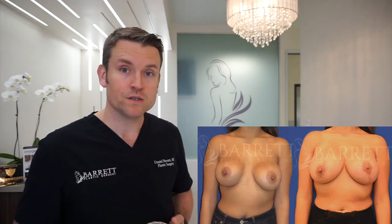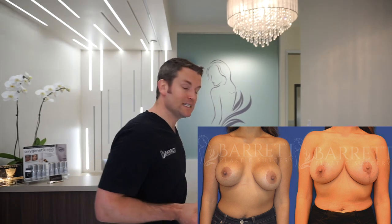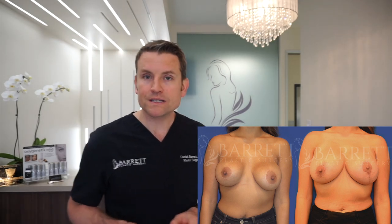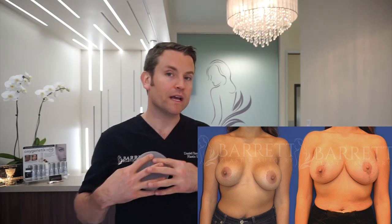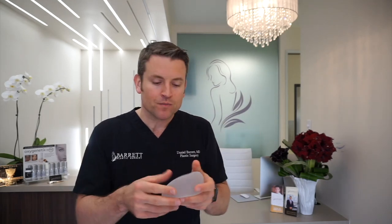Textured implants are my best bet when it comes to breast revision and breast lifts, for the exact reason I don't use them for breast augmentation — because they stay where I put them. I don't want them to drop down; I want them to stay high, hold together my revision, my pocket repair. When I take a breast that needs a lot of work, the textured implant kind of holds everything together.